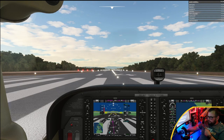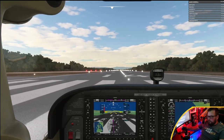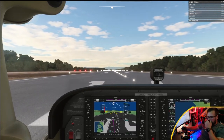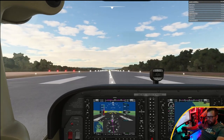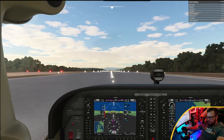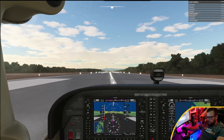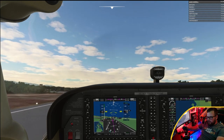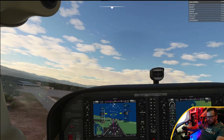Our first thing to do is going to be rev the engine and we're going to keep our rudders on the pedals down at my feet to keep us straight on the runway, otherwise we'll end up like Jurassic Park. Once we go up to about 50 knots on the left screen, we're going to give it a yank back on the old stick — nice and gentle — and we're going to give it a little bit of leanage.